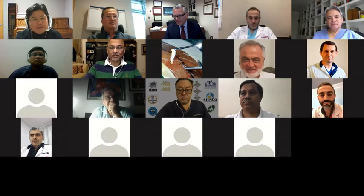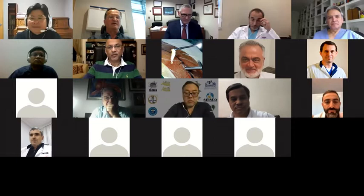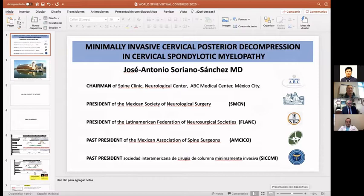Dr. Jose Soriano could join us. He's from Mexico and he's one of the experts in endoscopic spine surgery. He will tell his experience on cervical posterior tubular decompression for cervical spine stenosis.